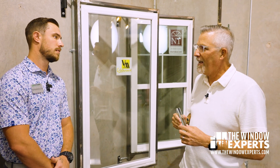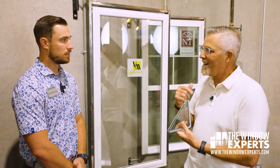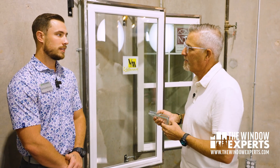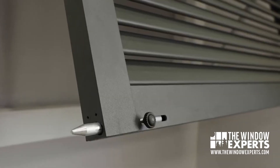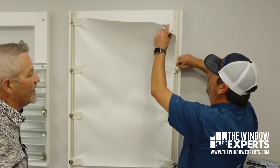Suppose I'm in an area that requires the highest, strictest standards, and I like the laminated glass idea — but that really kicks the price up considerably. Do I have any other options? You could get what's called debris protection. That can be in the form of steel panels, aluminum panels, or even plywood. That's another option.